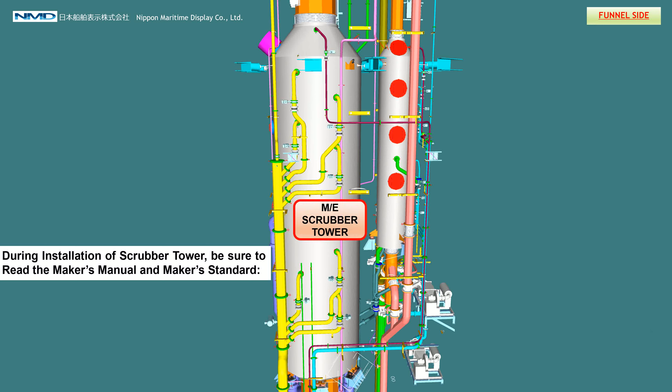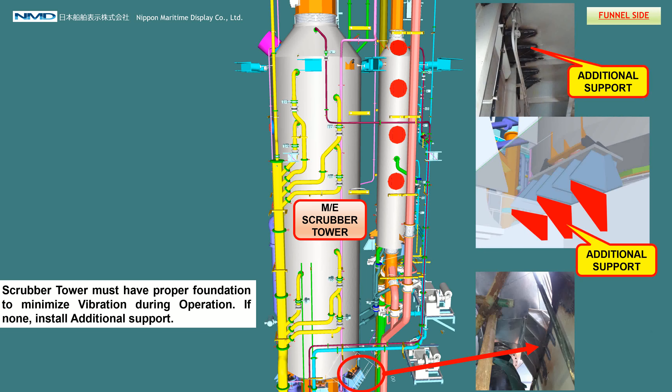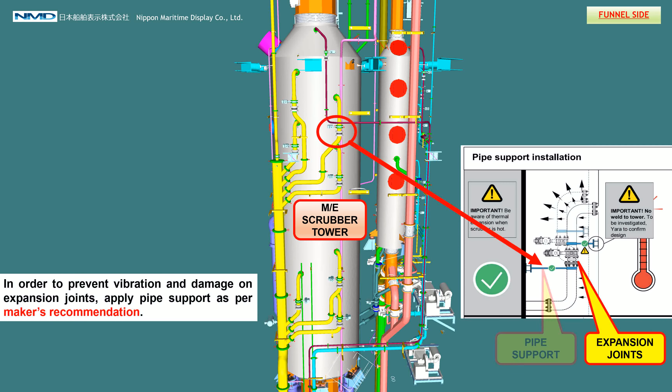During installation of the scrubber tower, be sure to read the maker's manual and maker's standard. The scrubber tower must have proper foundation to minimize vibration during operation; if none, install additional support. Exhaust gas pipes and temperature transmitters must be insulated as per the maker's standard and CPR standard. To prevent vibration and damage on expansion joints, apply pipe support as per the maker's recommendation.